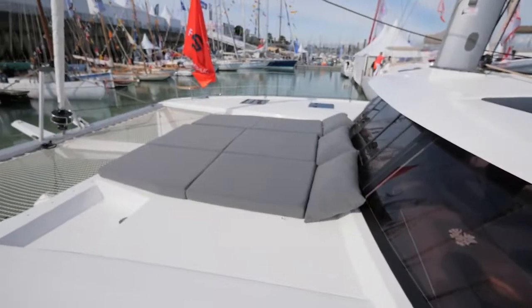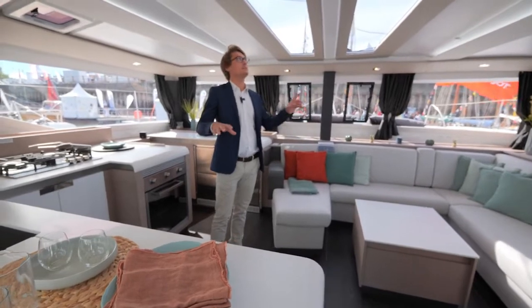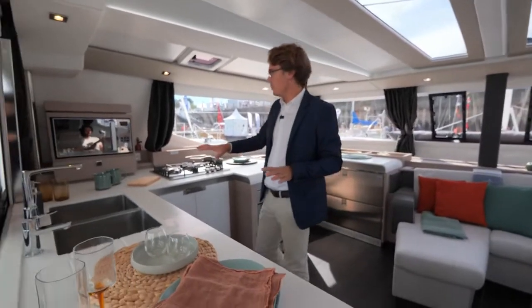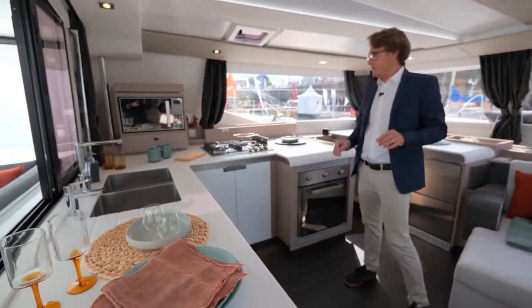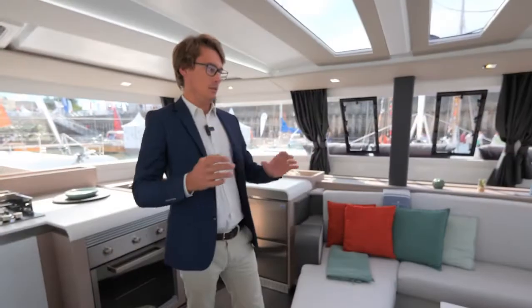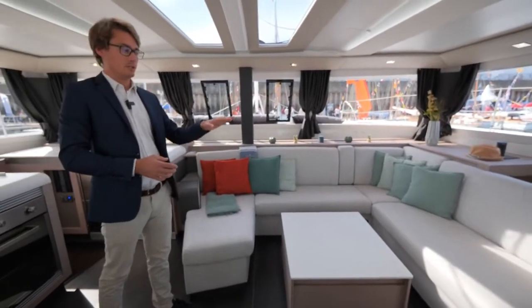Now we are in the interior of the boat. Let's discover the galley and the saloon, which is very bright thanks to all the windows and the skylight. In the galley there is a microwave, oven, stove, fridge, and an additional fridge or freezer. On the saloon side there is a cocktail table and an optional table convertible into a bed.